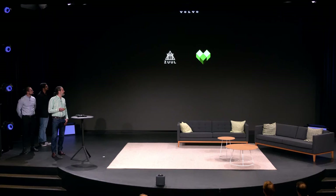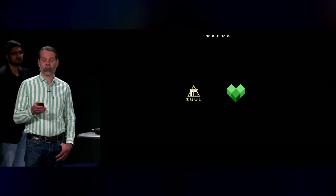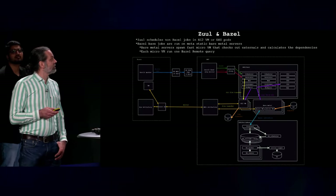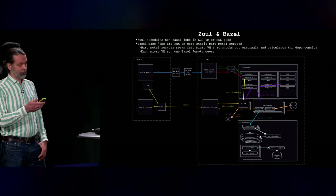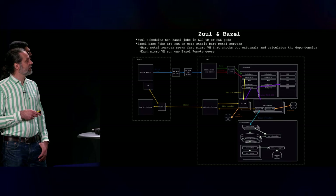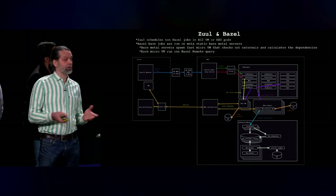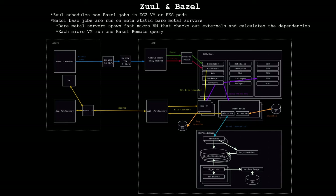We started a Bazel conversion project for some of our important nodes in the car, and we have some of the team members here in the audience. We're about two months into this project and haven't deployed anything yet, but we are working very committedly. There's a rough sketch here — one interesting thing is that we are planning to use a bare metal server connected to our Zuul cluster where we will launch micro VMs.